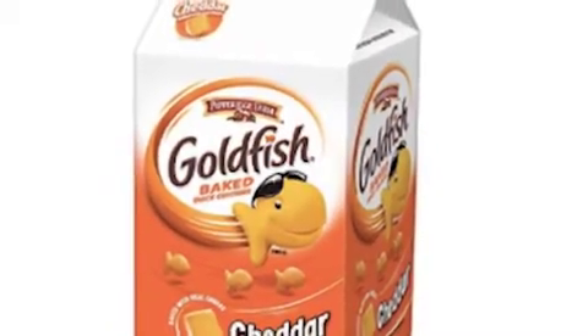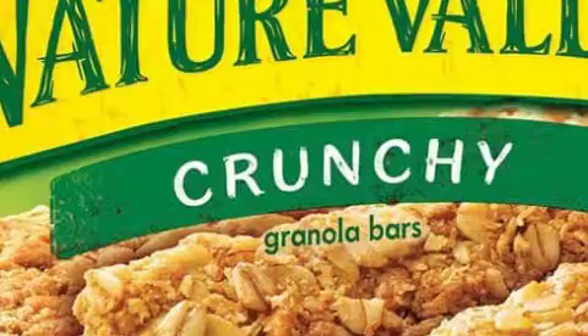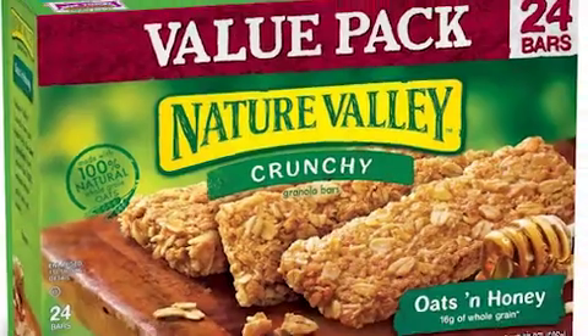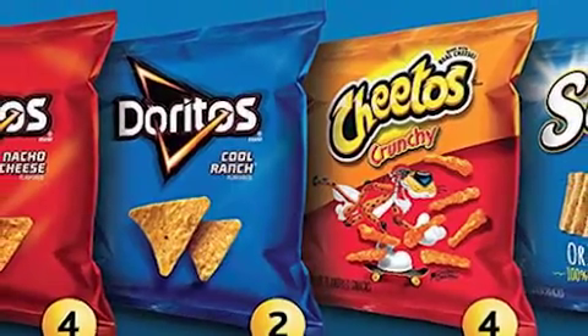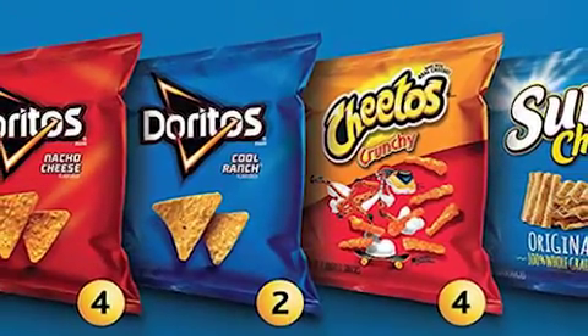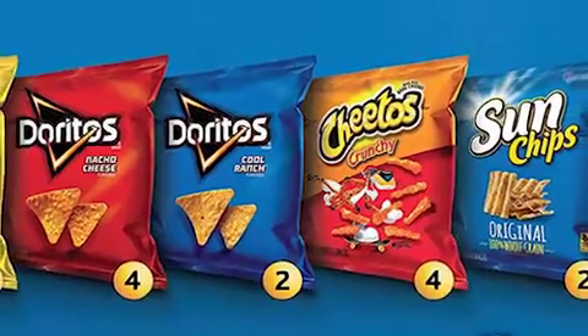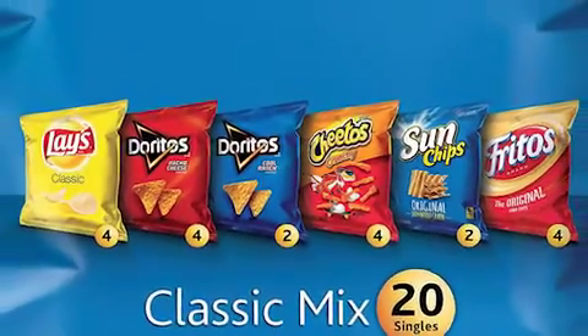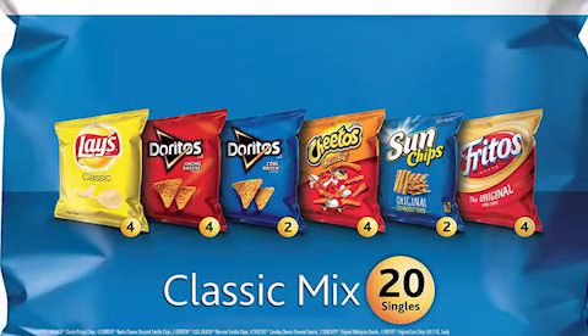Number 10 was the Pepperidge Farm Goldfish Crackers Cheddar Flavor. Number 9 was the Nature Valley Granola Bars Crunchy Oats and Honey. Number 8 was the Frito Lay Classic Mixed Variety Pack — so that includes Lay's Potato Chips, Doritos both Nacho Cheese and Cooler Ranch, regular Cheetos, Sun Chips, and Fritos.